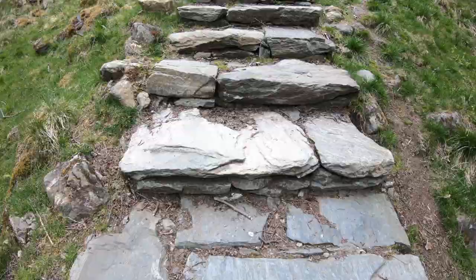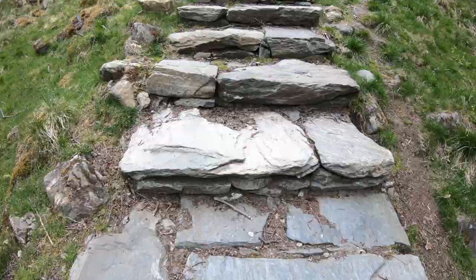Since the last time I did this hike they have added steps. Not sure if I'm excited about this or dreading it. Let's get started.